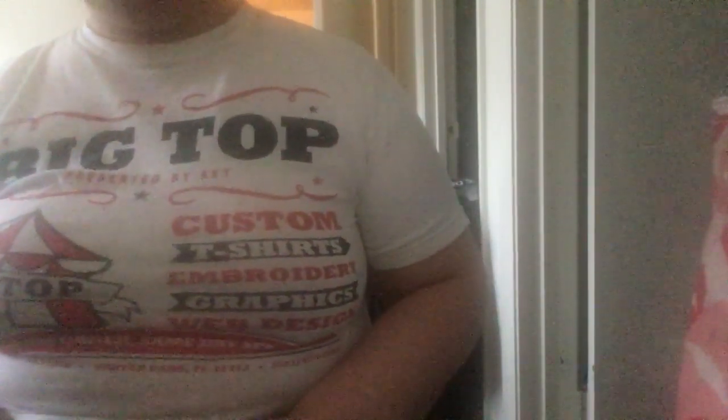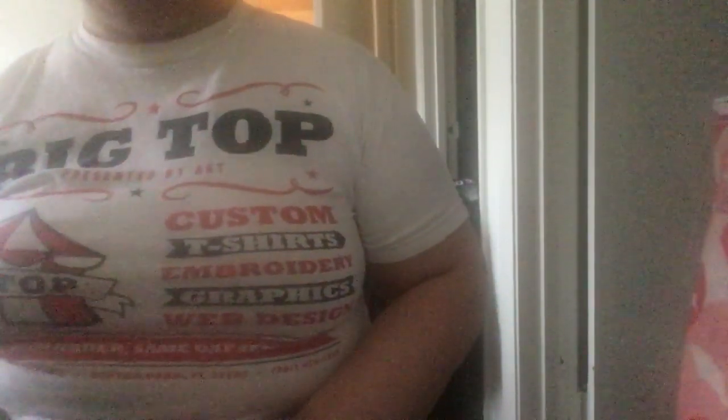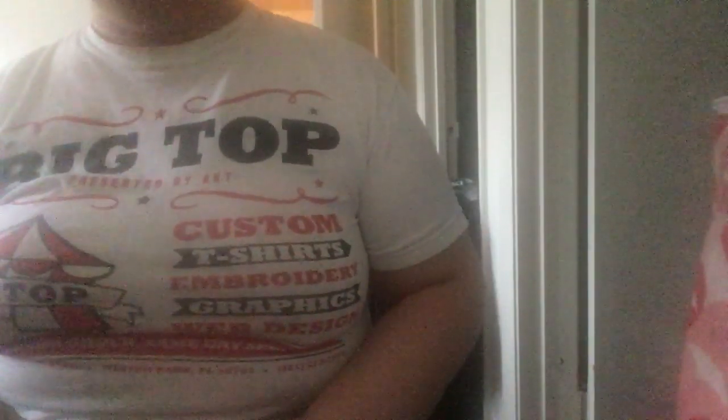Hello to all my gearheads out there in the vast nerd universe. I am here with a new playlist and that is known as the Blind Tech Quadrant.